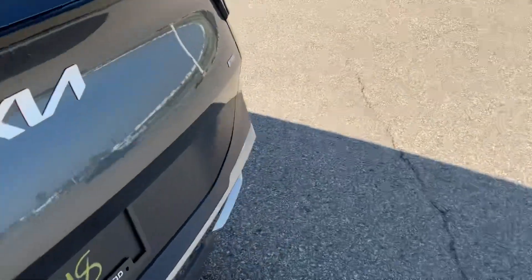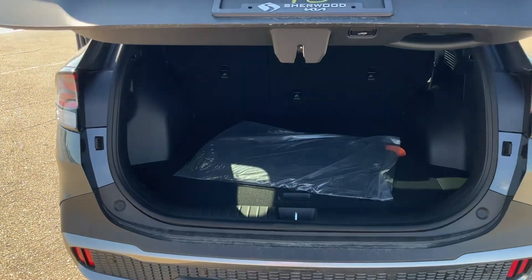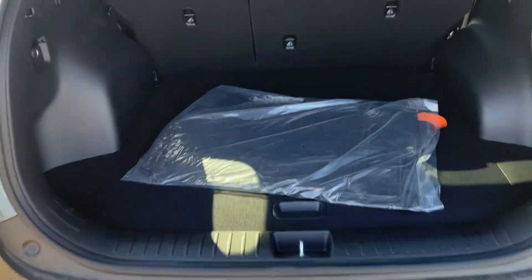Coming along to the back end of the vehicle, power liftgate — always very convenient. Lots of trunk space, and you've got your spare tire down there.